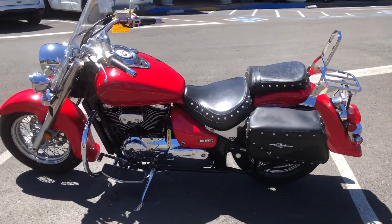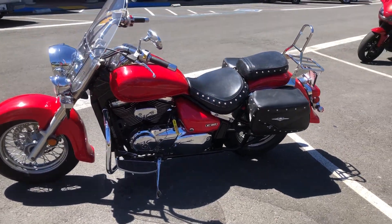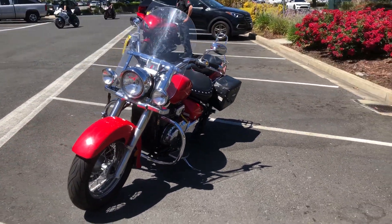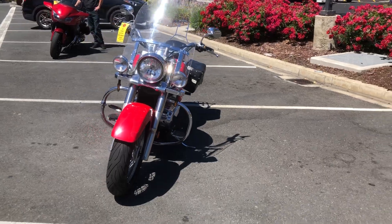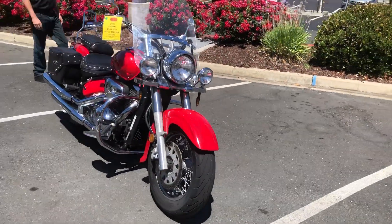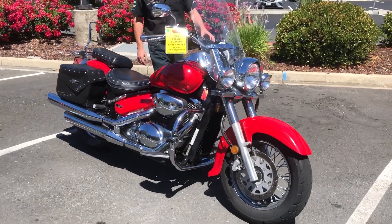This is a beautiful metallic red with red flames, middleweight cruiser. Come on by and make your Boulevard C50T dreams come true for just $4,499.